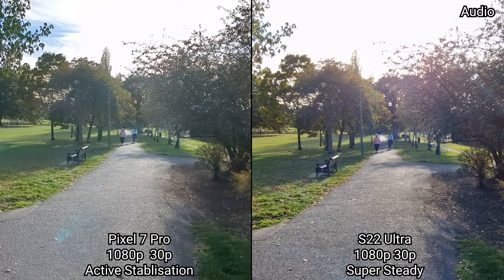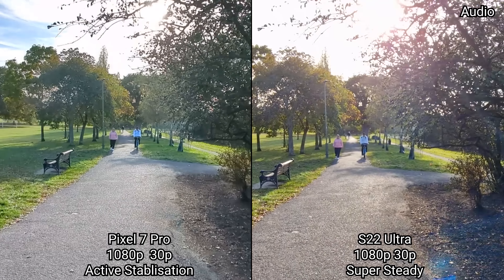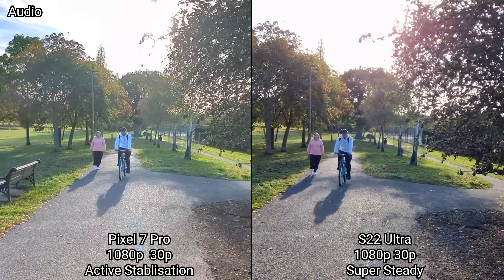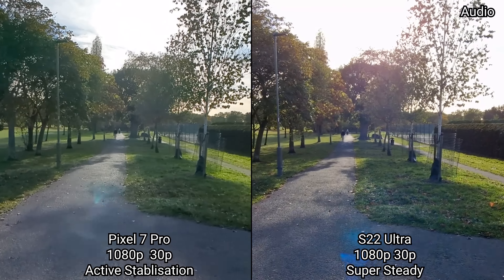This is the active stabilization on the Pixel 7 Pro versus the super stable mode on the S22 Ultra. Both are limited to just 1080p 30 frames a second and only work on the ultra-wide angle camera. Let's see how they work with a serious run.